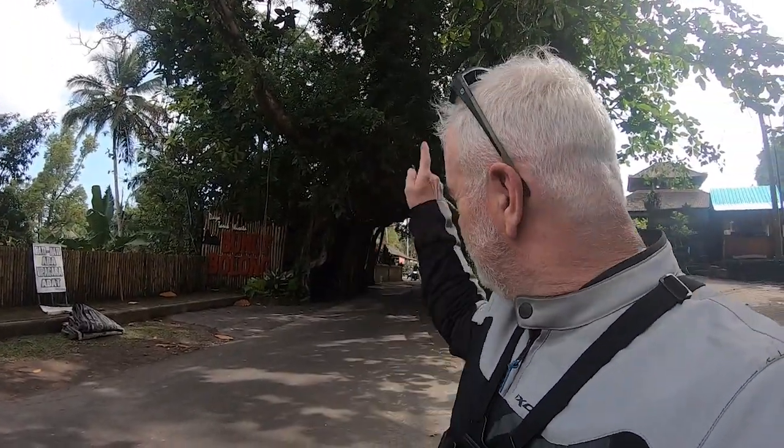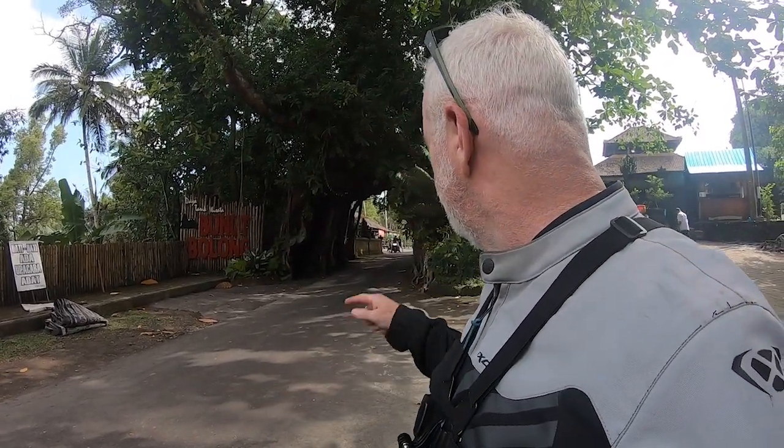This is what we came to see — this is the Bunut Bolong. It's a big tree that's been organised so there's a road through it. You're not supposed to ride through it with your girlfriend, wife, or partner — it's just very bad luck. We made sure not to go through it together. Now we'll head back to our hotel. I keep calling it a Bogong, but a Bogong's a moth.